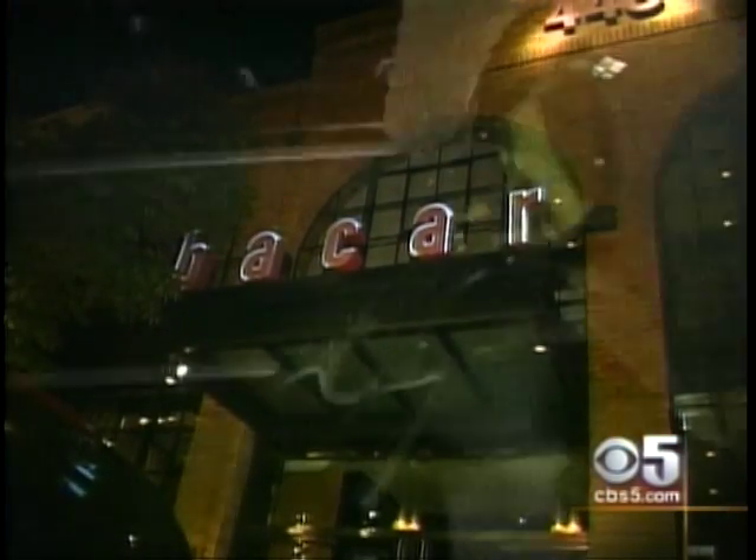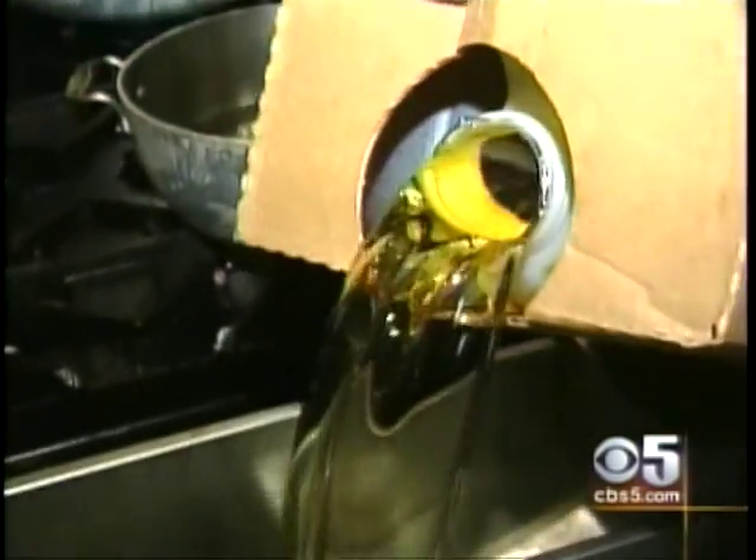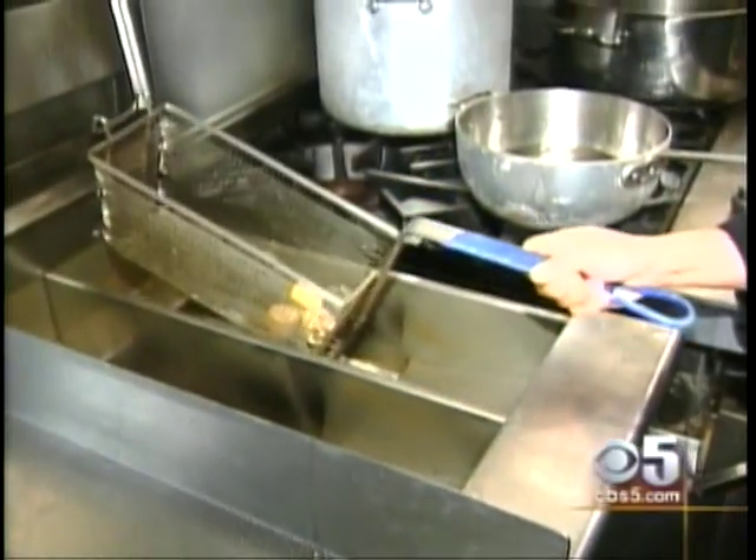And that's just what restaurants are finding out with Oil Fresh. They've seen a big drop in oil costs and energy bills. The biggest benefit is that we're able to extend the life of the oil — we have cut our costs between 40 and 50 percent on our oil. And because of those cost savings, some have already switched to more expensive but healthier oils.